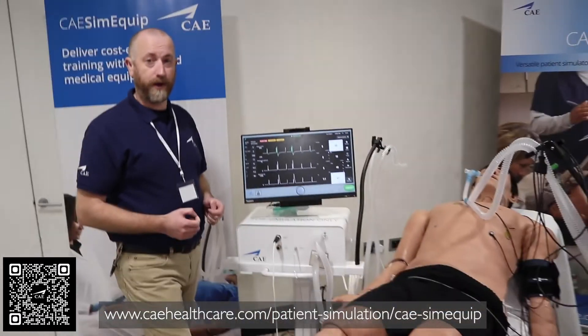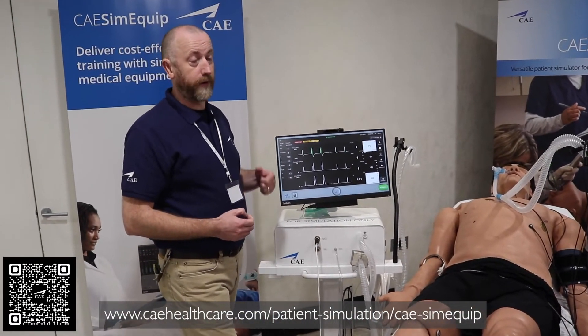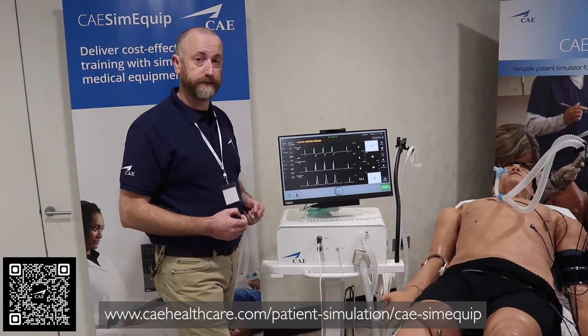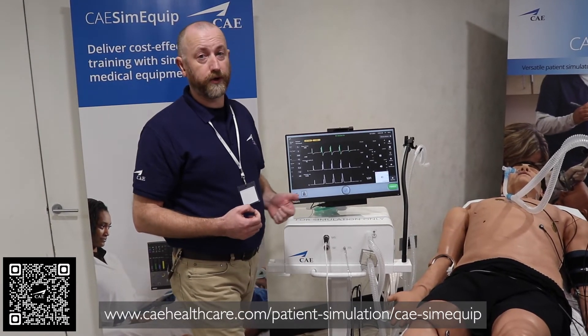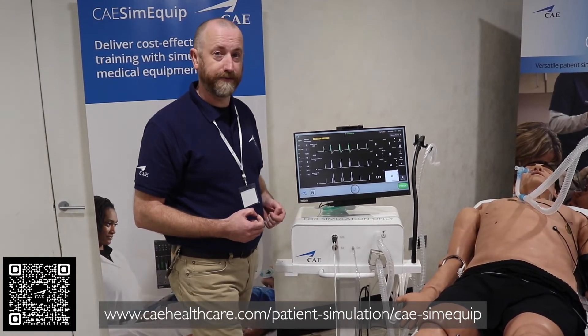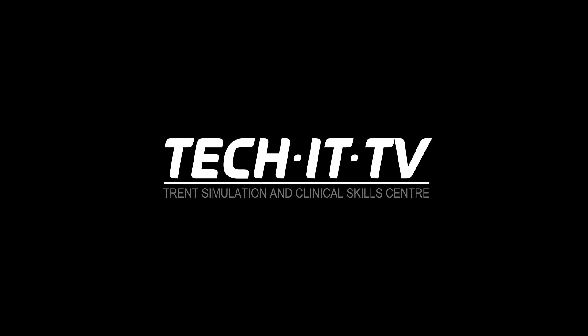At the moment we're running some fantastic offers with CAE Sim Equipment. If you were to buy a CAE Apollo now, you're able to get a free ventilator, or we can upgrade your existing CAE simulators to be fully ventilator compliant. If you'd like to know more, please contact us at info.uk.cae.com or visit the CAE Healthcare website.